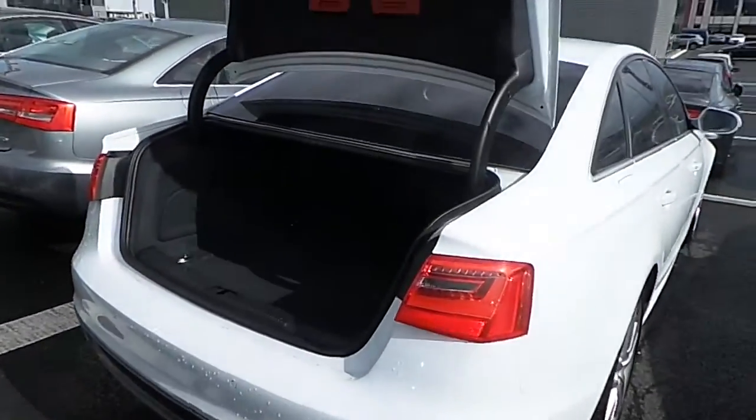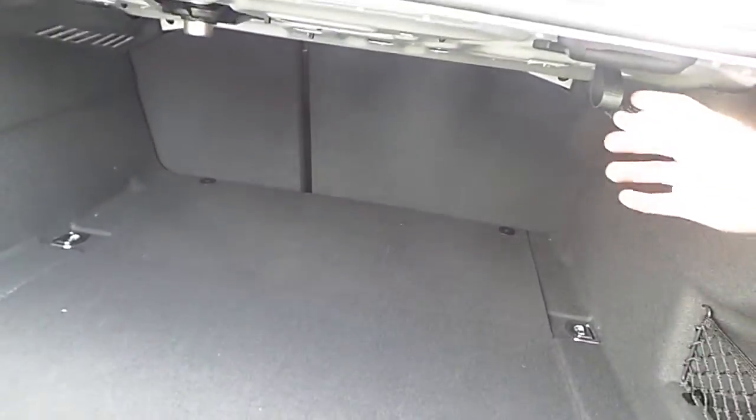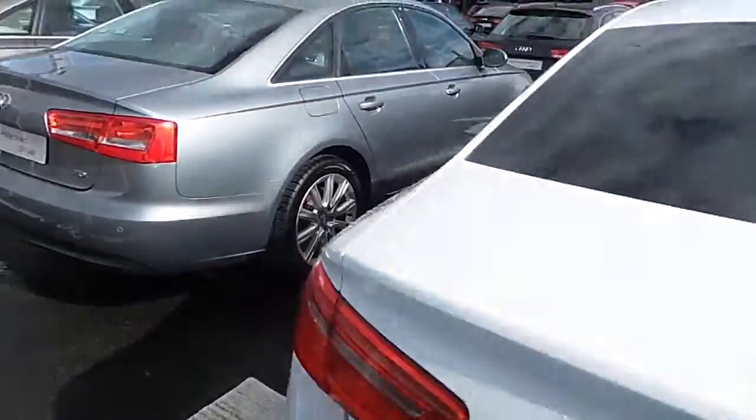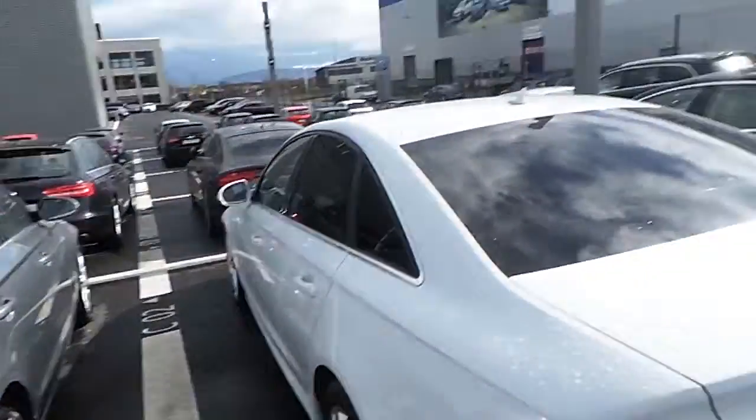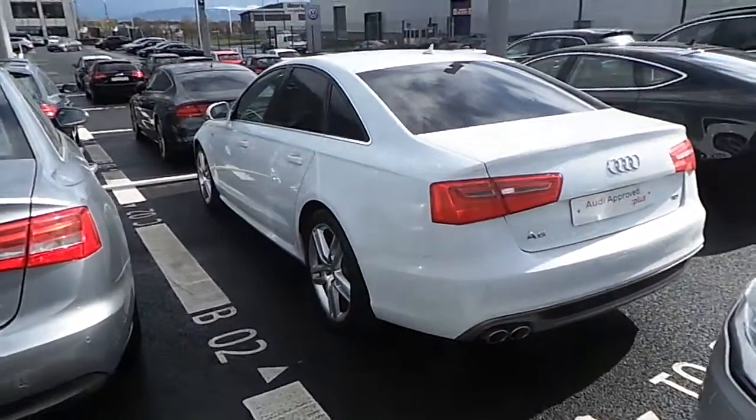Now take a look inside the boot of this A6. You've got plenty of space inside the boot. You've also got two hangers for hanging items so they don't roll around inside your boot. And you've also got split folding rear seats if you ever needed any extra storage. There are 41,000 kilometers on this particular car.